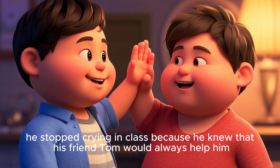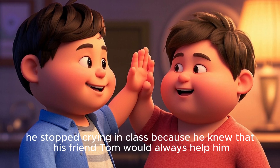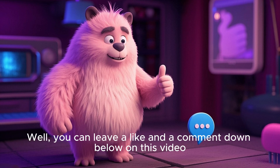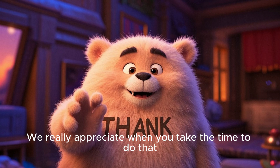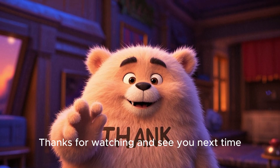And from that day on, he stopped crying in class because he knew that his friend Tom would always help him. Did you know that you can help us with something? You can leave a like and a comment down below on this video — we really appreciate when you take the time to do that. Thanks for watching and see you next time.